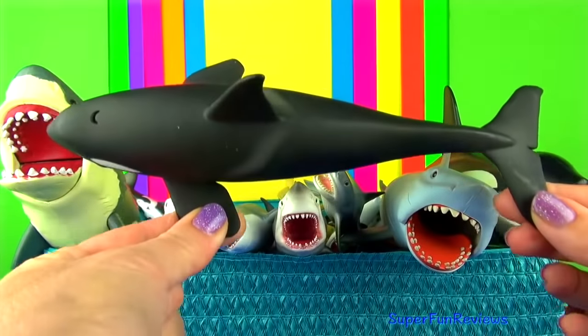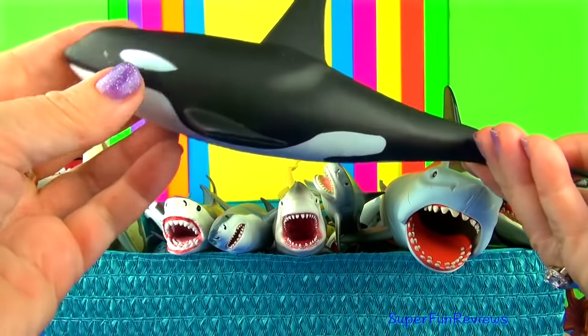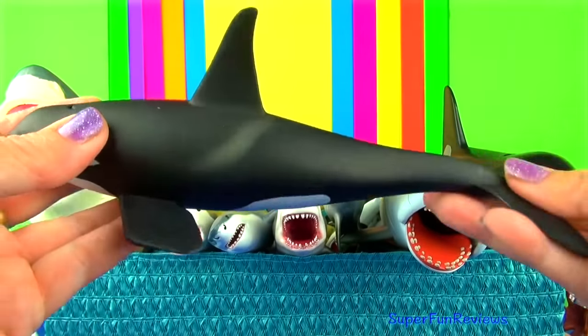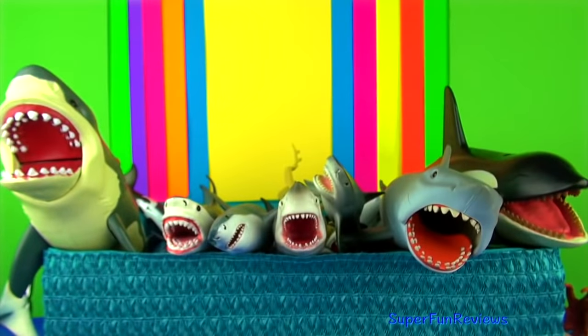Killer whales hunt in groups called pods. They work together to target prey and are able to communicate using various sounds. Orcas are the largest of the dolphins and are easy to recognise by their distinctive black and white colouring.